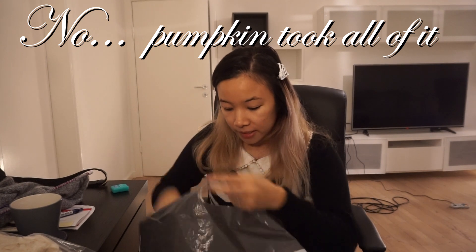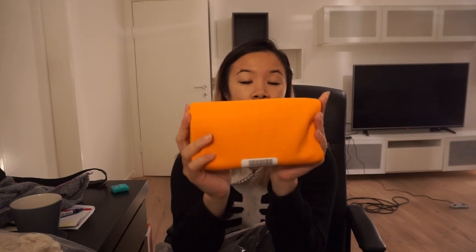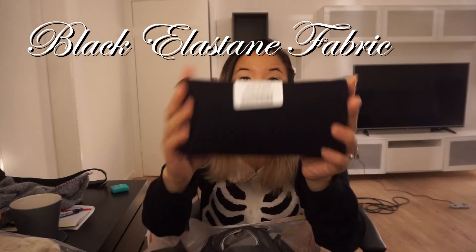We also got some elastane fabric — it's a nice bright orange. Be looking out for a future video featuring this polyester elastane fabric. The orange is going to be used for the pumpkin and the accent details. We also have this black — it's the same type of fabric, just little half-meter cuts. These are rib stretch georgie knits.